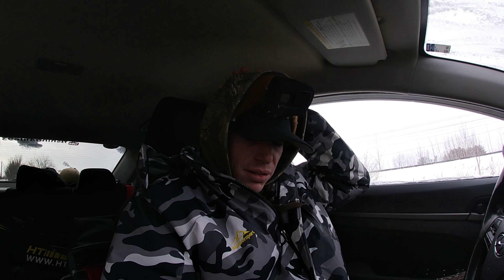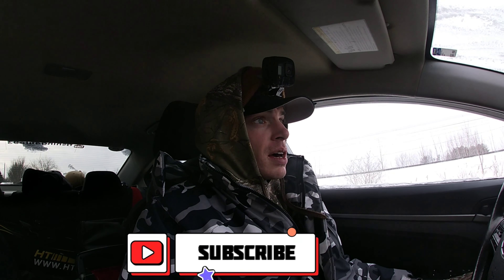Hey guys, just finished packing up, got back to the car. What a great day of fishing for crappie — lots of them. Kept seven nice ones for dinner tonight. Hopefully you guys enjoyed — there will be lots more to come on the ice. Stay tuned.